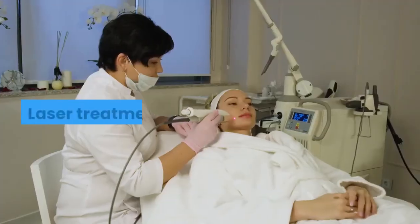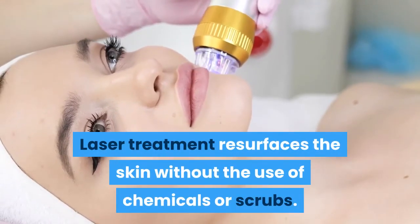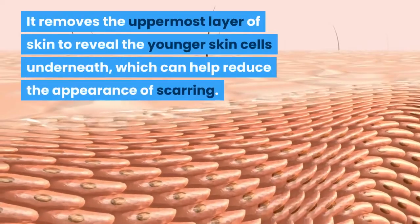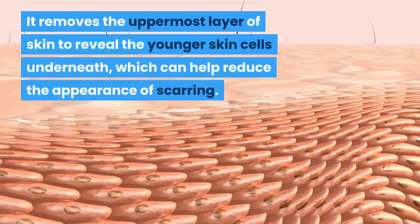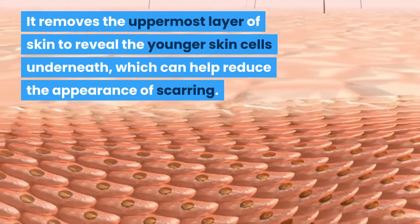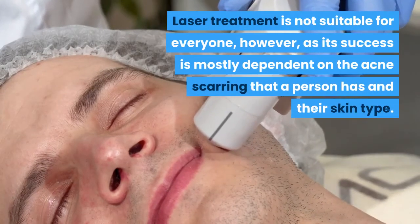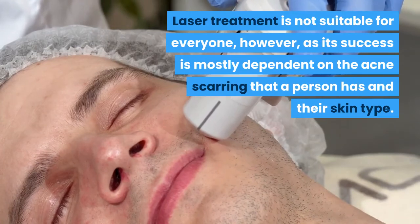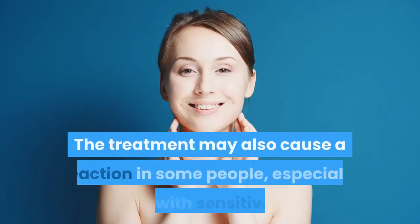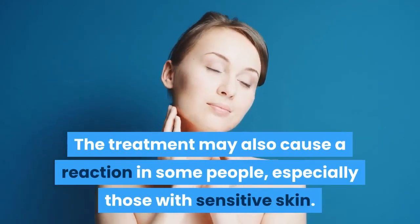Laser treatment resurfaces the skin without the use of chemicals or scrubs. It removes the uppermost layer of skin to reveal the younger skin cells underneath, which can help reduce the appearance of scarring. Laser treatment is not suitable for everyone, however, as its success is mostly dependent on the acne scarring a person has and their skin type. The treatment may also cause a reaction in some people, especially those with sensitive skin.